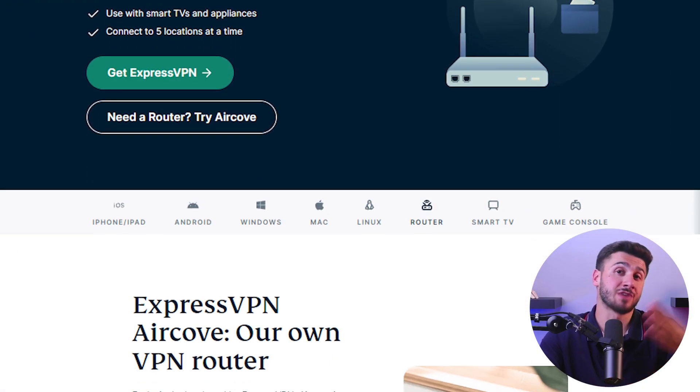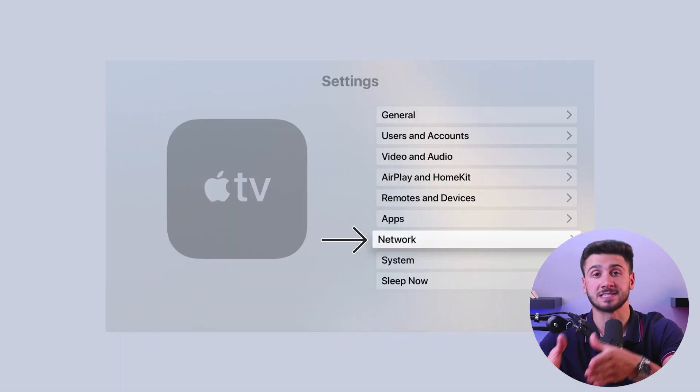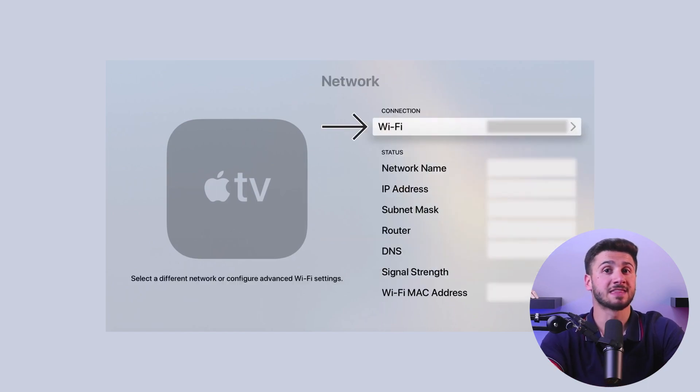Since Apple TV doesn't have a built-in VPN client, you'll need to set up a VPN on your router. This will enable all of your devices on your home network, including Apple TV, to connect to the VPN. After setting up the VPN on your router, it's time to connect your Apple TV to the VPN. To do this, head over to Settings, select Network, and then go to the network section where you can choose your VPN network. Finally, enter your login credentials and you're done.